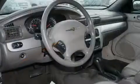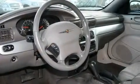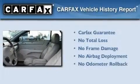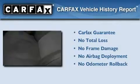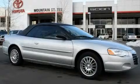With an EPA estimated rating of 28 miles per gallon on the highway, this automobile helps leave money in your pocket where you want it. Not to mention that this Chrysler qualifies for the Carfax Buyback Guarantee. Contact us today to schedule your opportunity to see this automobile in person.